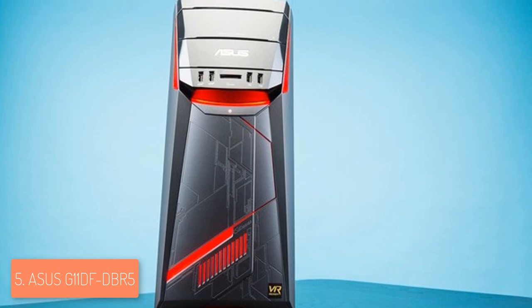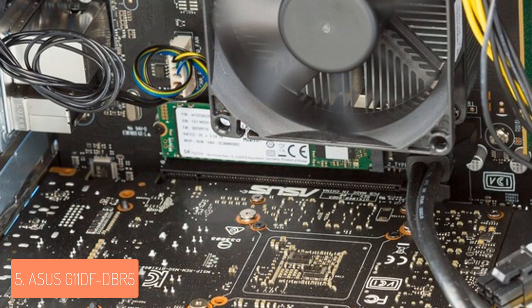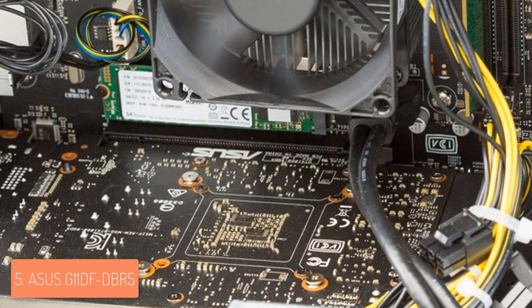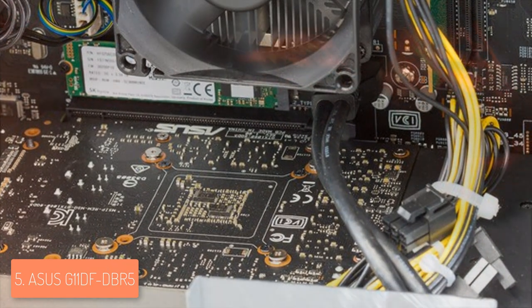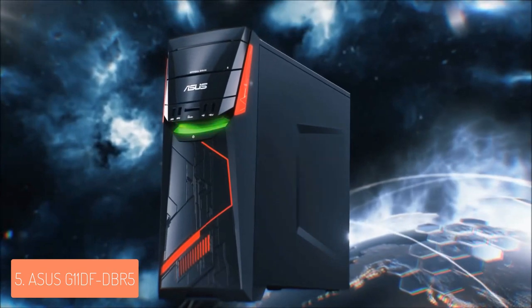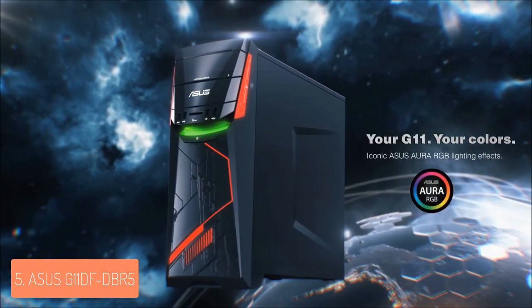Unfortunately, my remark is that this case has only two customizable LED strips in the front, from which one of them can shine in any color while the other one can only shine in a red color, so I expected more in that part. There are plenty of ports, which are always welcome from any gamer. At the front, there are two USB 2.0 ports, two USB 3.1 ports, a DVD rewritable drive, an SD card reader and a headphone with mic jacks, positioned at the top of the PC.